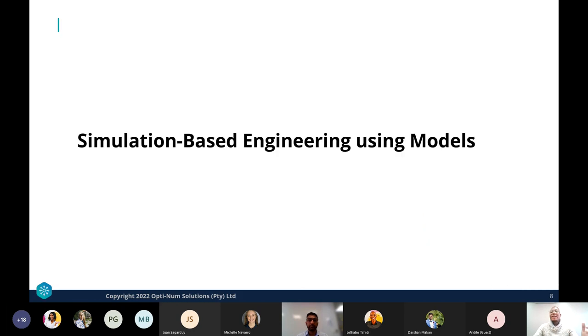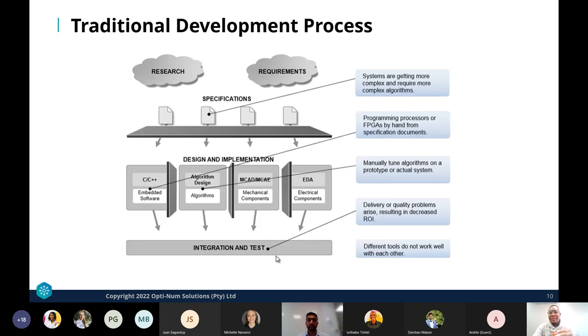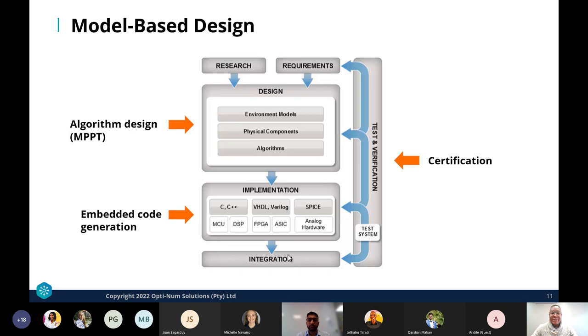Model-based design is beneficial for development work. Consider a scenario where you want to supply power to a portion of the population using renewable energy — a solar farm, an energy storage system, and a power transmission system. A traditional development process faces many challenges: getting the right specifications, working across different domains, and integrating and finding issues early. Model-based design addresses a lot of these problems.